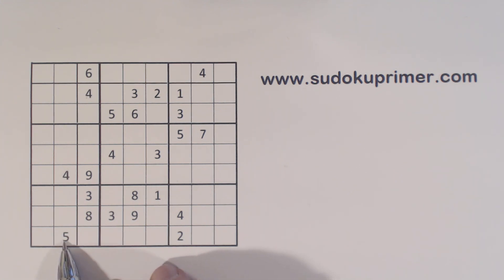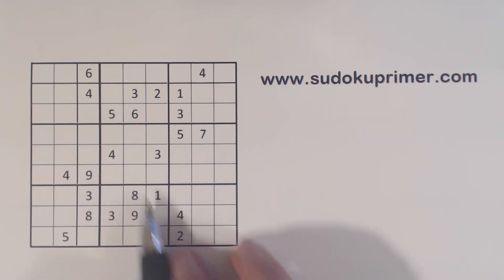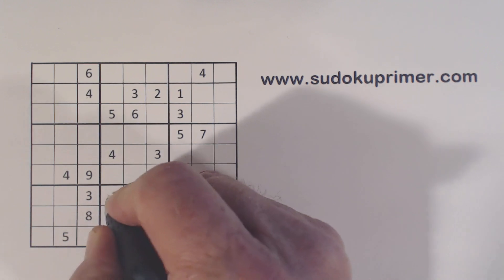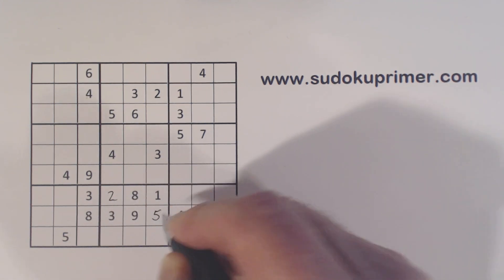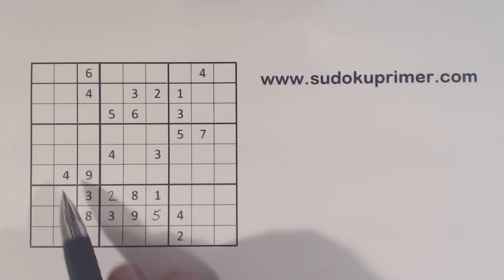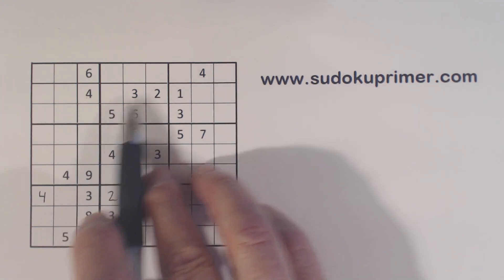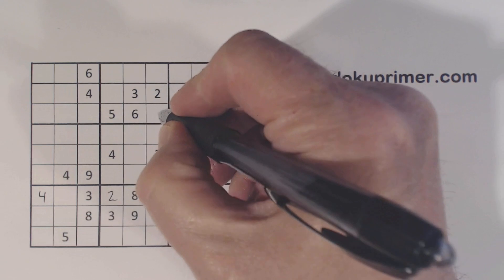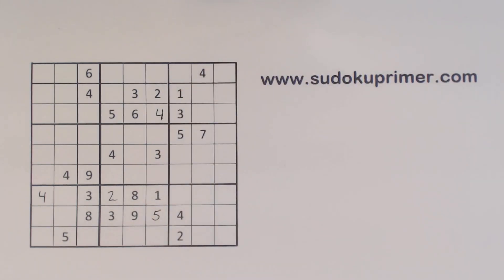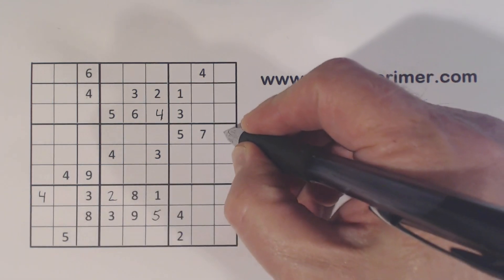To start off here we've got a 2 and a 5. 2-5 twins here, and we can solve them because of those. Now we've got a few numbers we can place here pretty quickly and easily — we've got a 4 here, ghost 4s here, and a 4 there. We have a 4-4, 4-4, so that's a 4 right there.